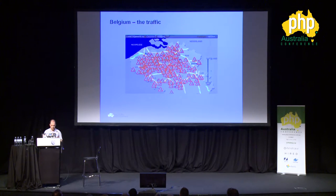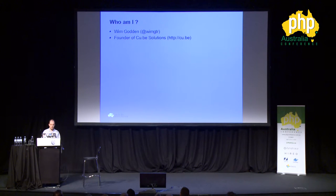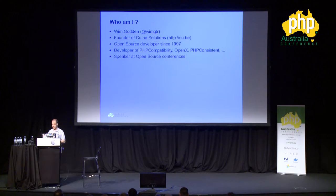A huge issue in Belgium is traffic. When there's snow, you get 2,500 kilometers of traffic in a country that's 250 kilometers across — smack in the middle of that. I started a company 15 years ago called Kube Solutions. We do mostly PHP but also quite a bit of other stuff. I've been doing open source for the last 19 years, working on a couple of open source projects, and I've been doing talks like these for the last couple of years.